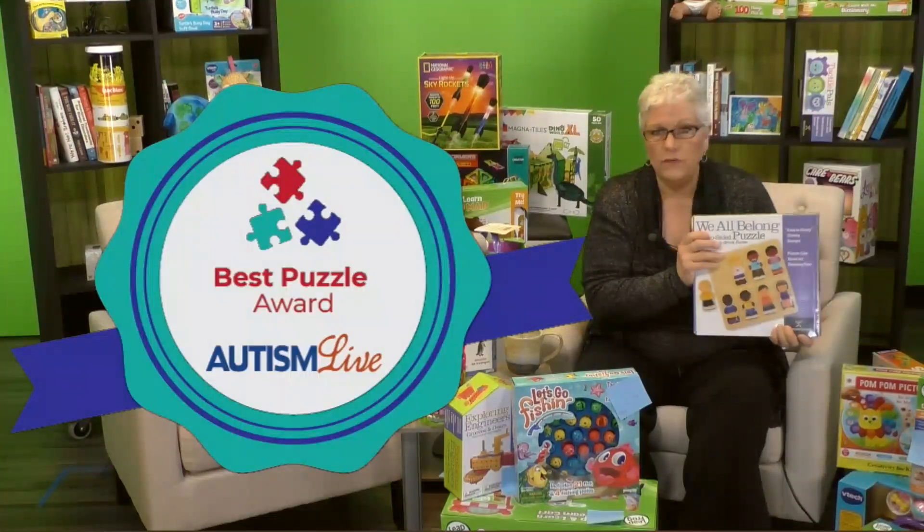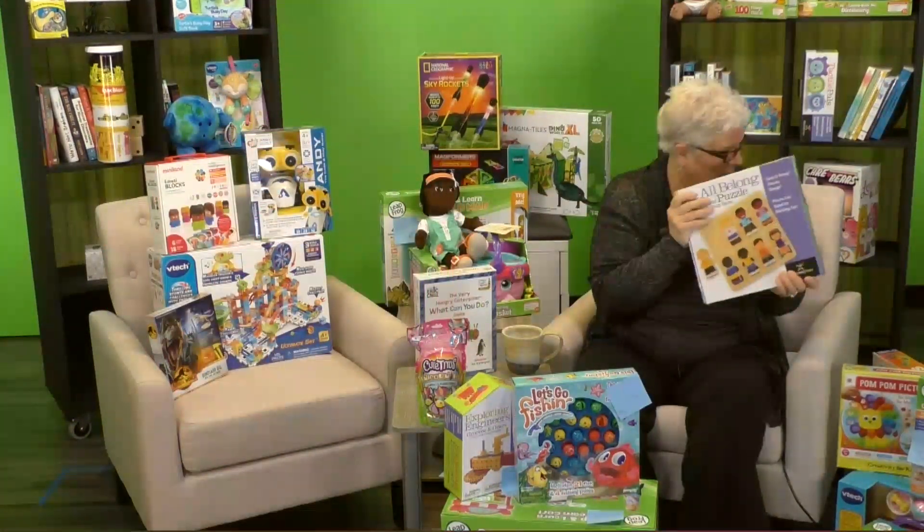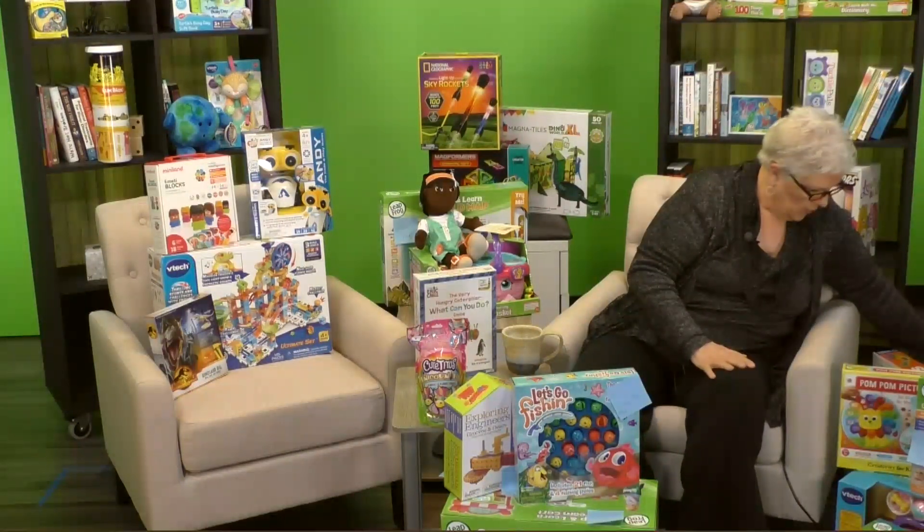I just love it, and everybody we've shown it to loves it. This is from Discovery Toys — they make some really fantastic toys. So that is our puzzle winner in this category.